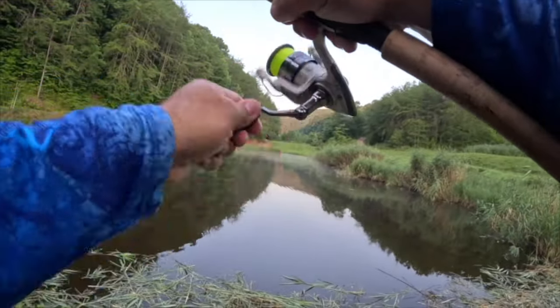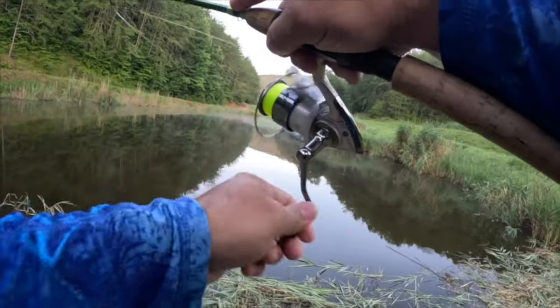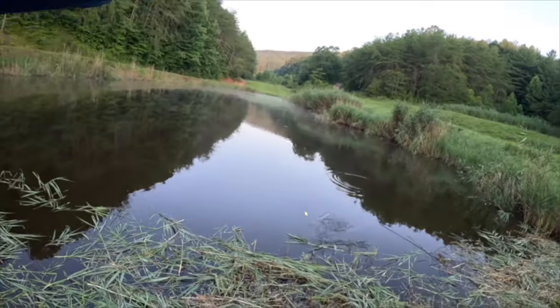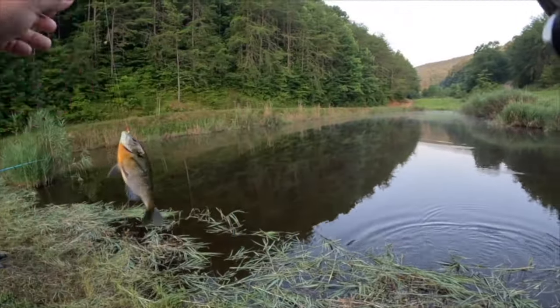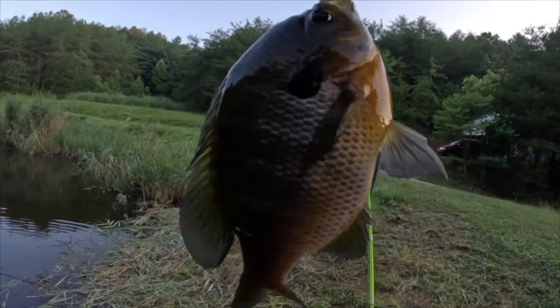There's another one — oh that's a big fish, that's a decent sized bluegill. Nice, I wonder if they've got spawning beds right over there. Oh my goodness, look at that guys, how cool is that — beautiful!